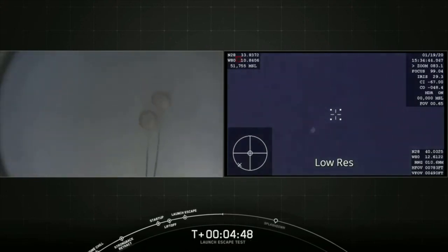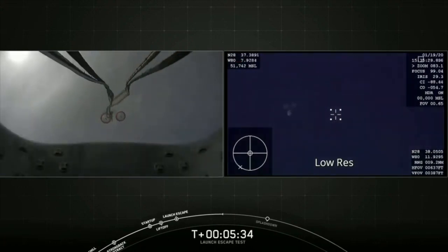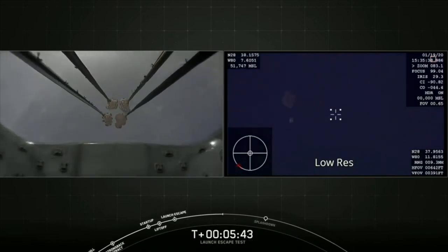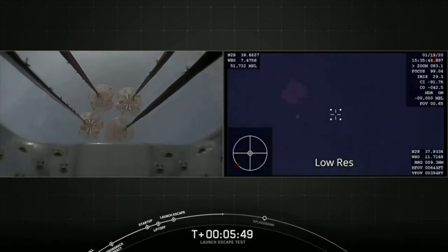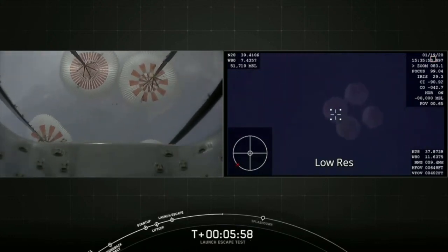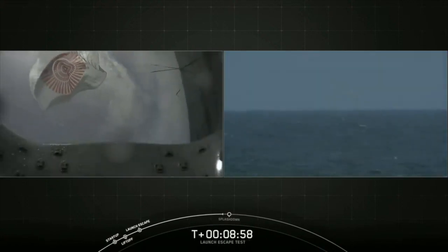And there they are — drogue chutes are out. Some major cheering going on here as every stage of this test unfolds. We have the view from a different camera on Dragon showing the four main parachutes. Now they are deployed in a reefed condition — that means we're keeping them fairly shut to avoid shocks. And now we're slowly opening up the four parachutes. Great views coming off the Dragon camera on the left, and we can also see the four parachutes from the airplane on the right. Those four parachutes are actually going to be released from the capsule after splashdown, and they'll be recovered too.